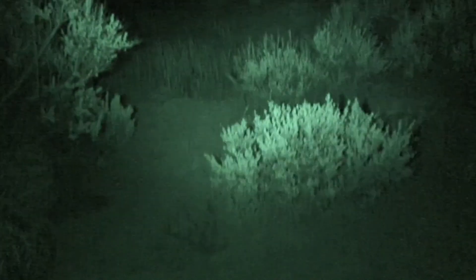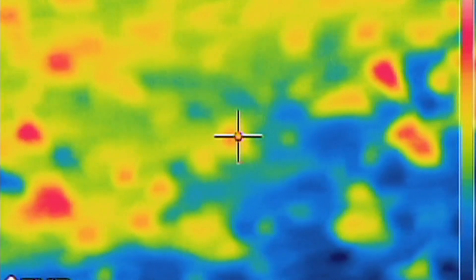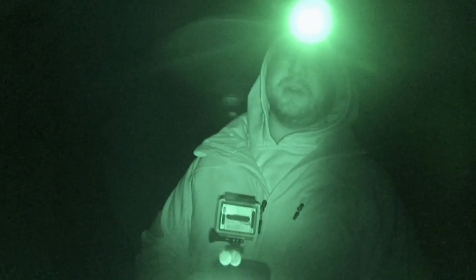I got the EMF reader out that picks up electromagnetic fields. If this goes off, it could indicate paranormal activity. But I think a must is the flare, because if this thing's an animal, it's gonna give up a heat signature.